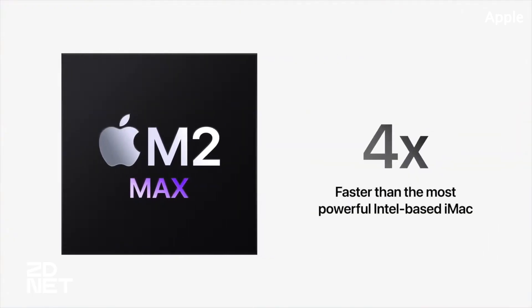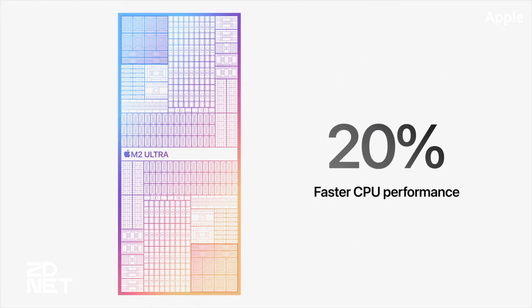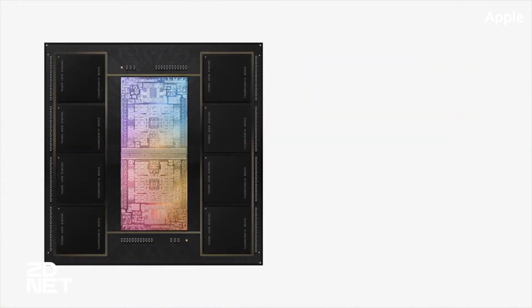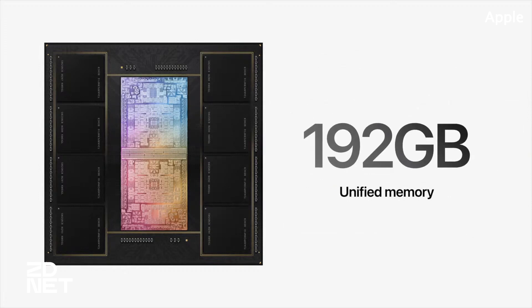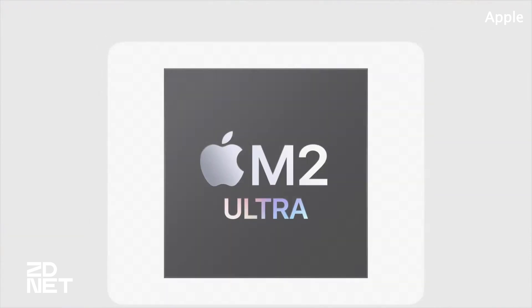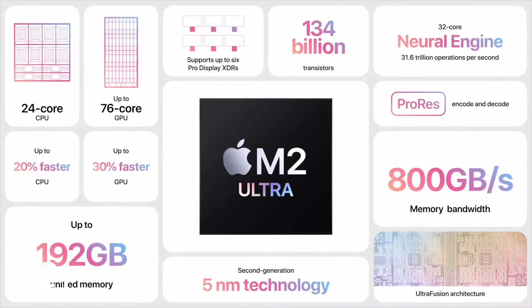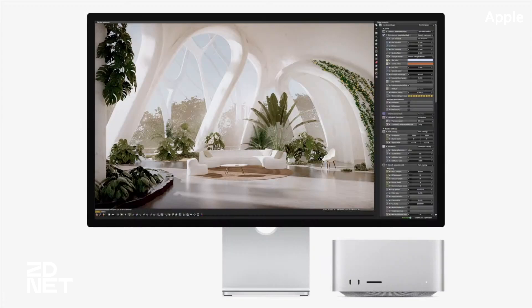The M2 Ultra model is also up to six times faster than the Intel-based 27-inch iMac, and is capable of powering up to six Pro Display XDRs. It supports Wi-Fi 6E, Bluetooth 5.3, a higher bandwidth HDMI port, and up to six USB-C ports, four of which are Thunderbolt 4. The Mac Studio is available for pre-orders at a starting price of $1,999, and Apple says the model will start shipping next week.